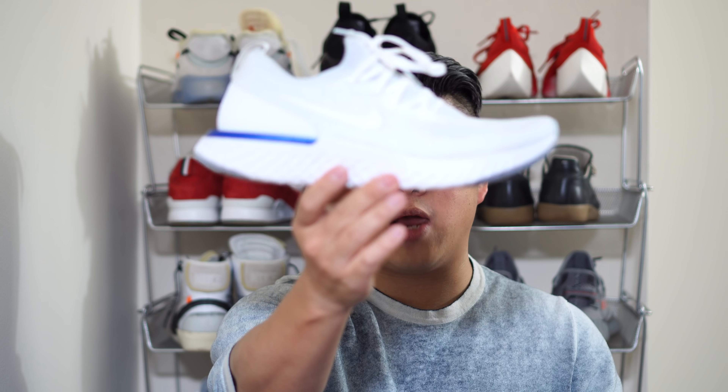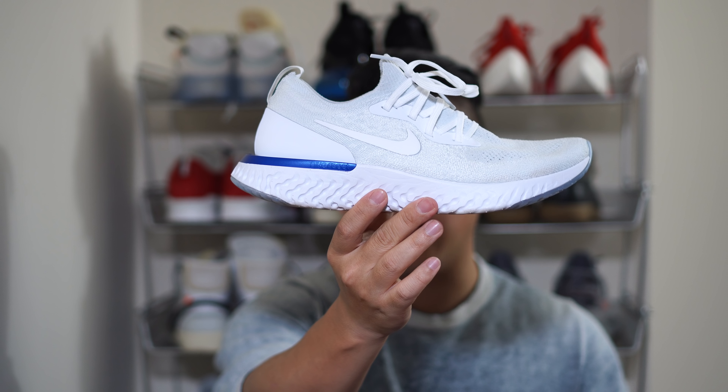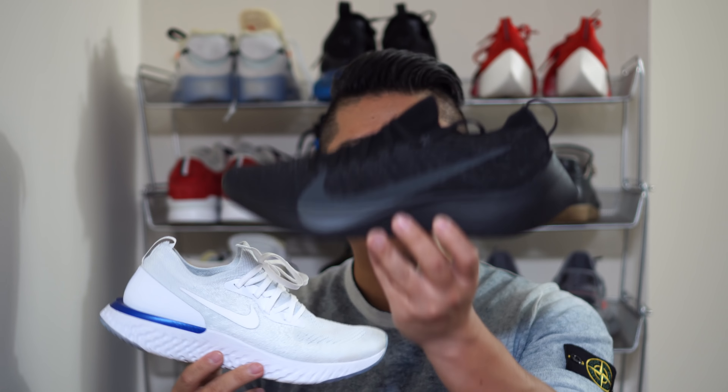On sizing: go true to size on both. I went up half a size on the Epic React and wish I hadn't — true to size fits better. I went true to size on the Vapor Streets and they fit perfectly. Overall, both shoes are absolutely phenomenal and you can't go wrong with either. That said, for the normal consumer I'd definitely recommend the Epic React, even though personally I actually prefer the look of the Vapor Street.